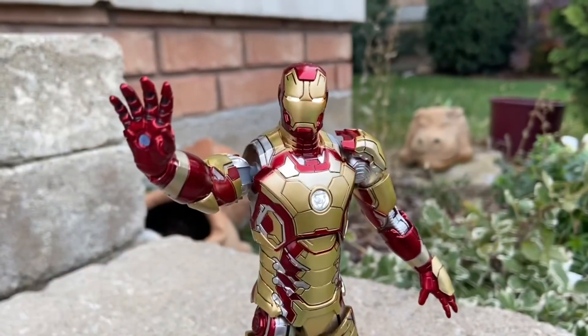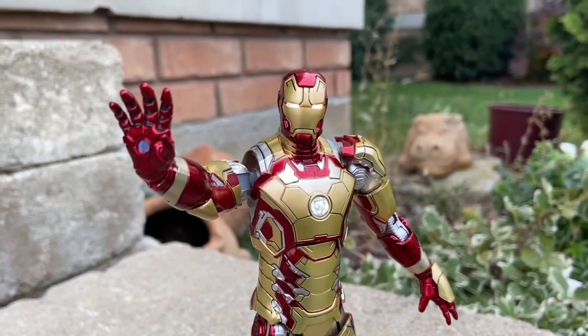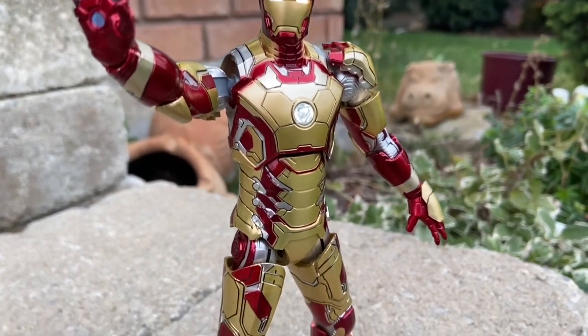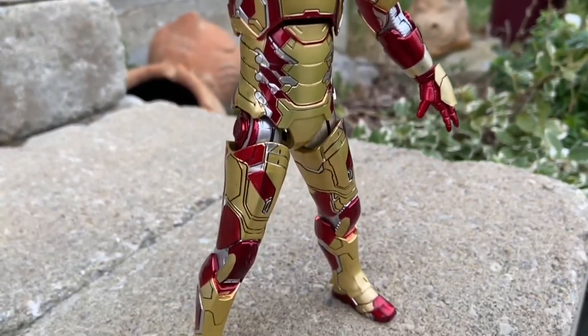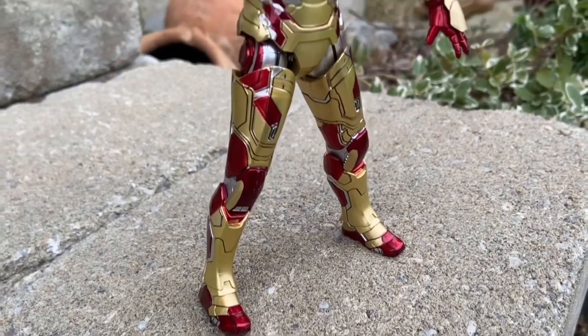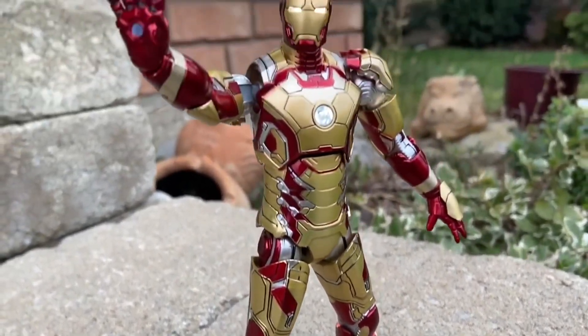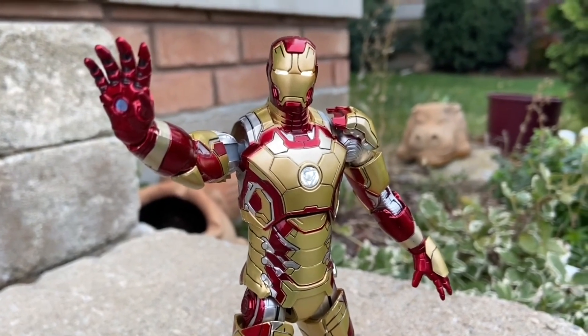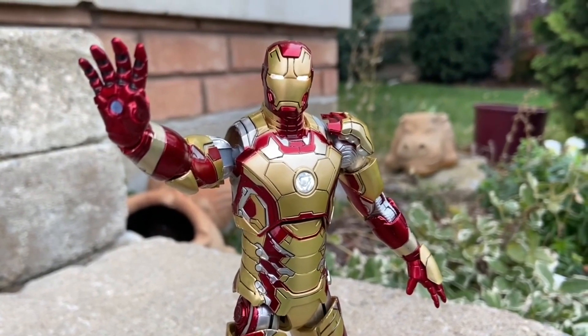Definitely grab this one if you haven't already. The light-up features — the little switch on it really adds to it. It looks amazing, especially at nighttime when you dim the lights and switch it on. Looks cool. Definitely number three — grab this Iron Man Mark 42 from Iron Man 3. It is a great-looking figure, no doubt about it.